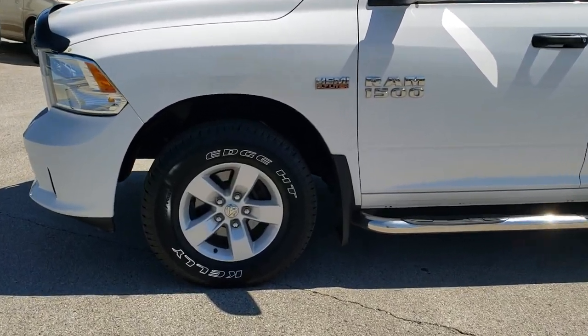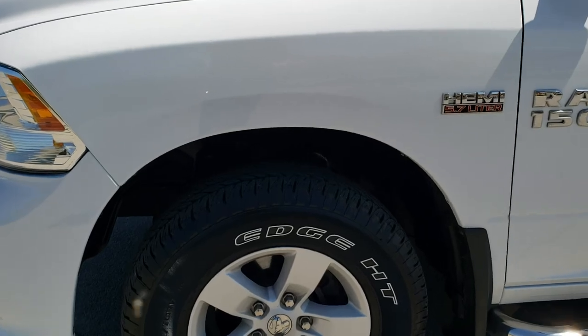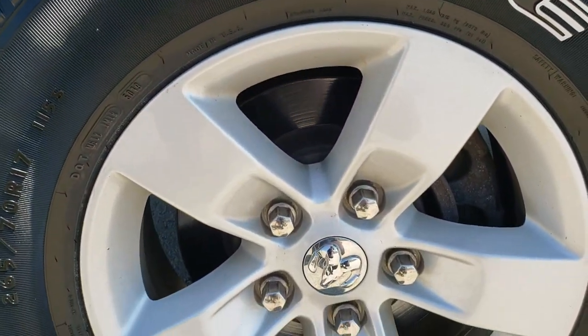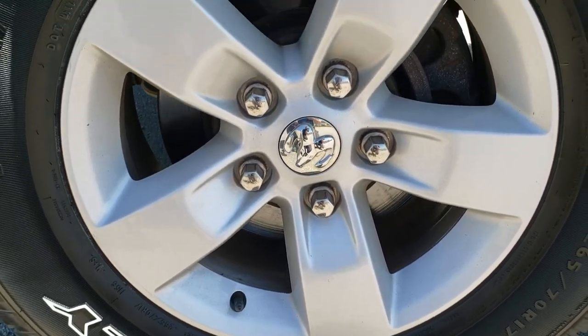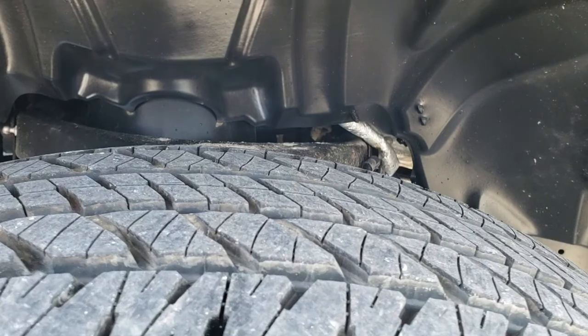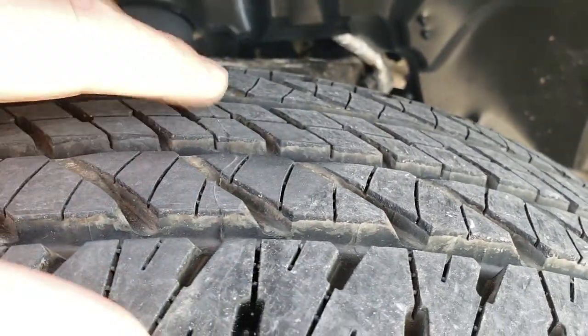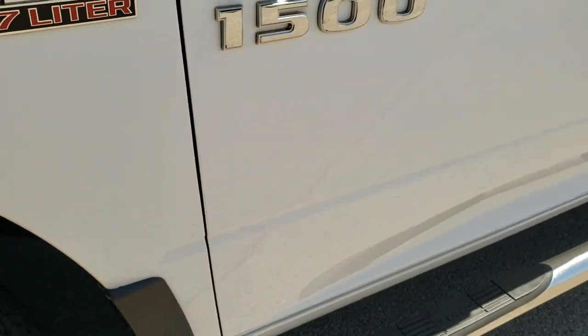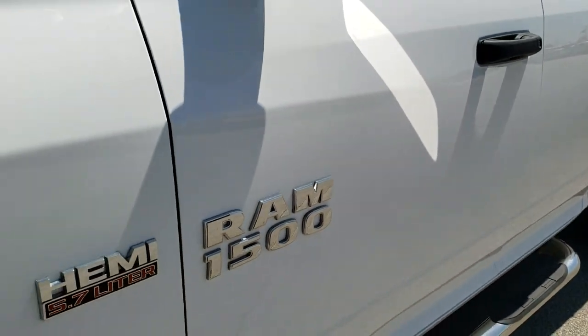Bright white is the color, and if you'd like to check out all the photos on this truck, there's a link in the upper right-hand part of your screen right to our website. It comes with 17-inch painted alloy rims — no scuffs or scrapes on them — and Kelly Edge HT 265/70R17 tires. These tires are brand new; they still have the little wear knobs on them. We probably put those on during our safety inspection, so brand new tires all the way around.